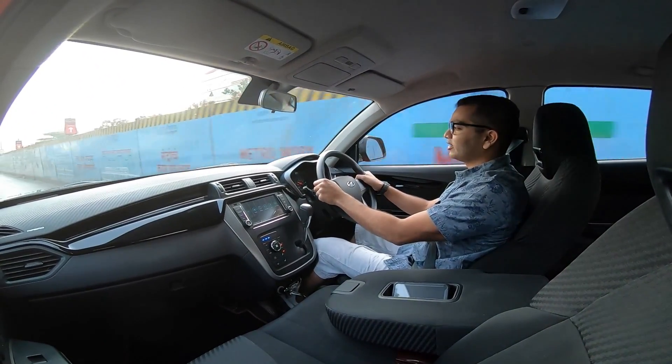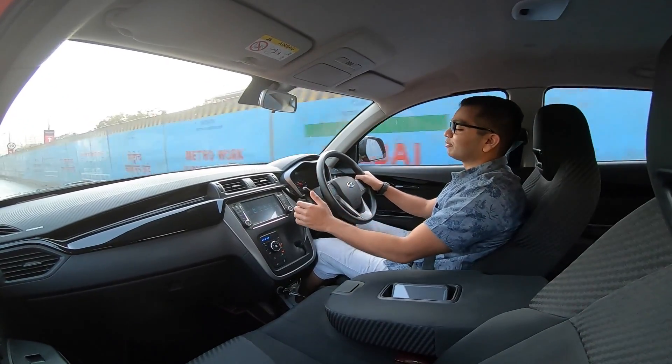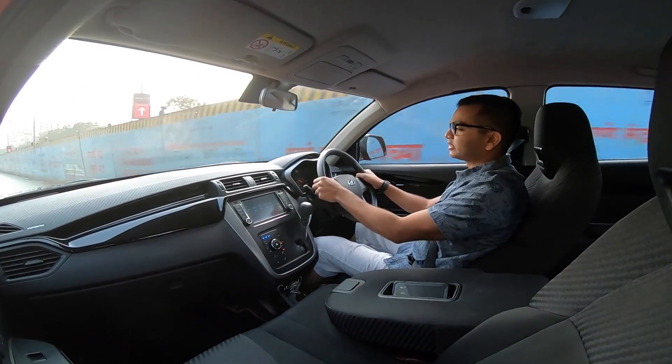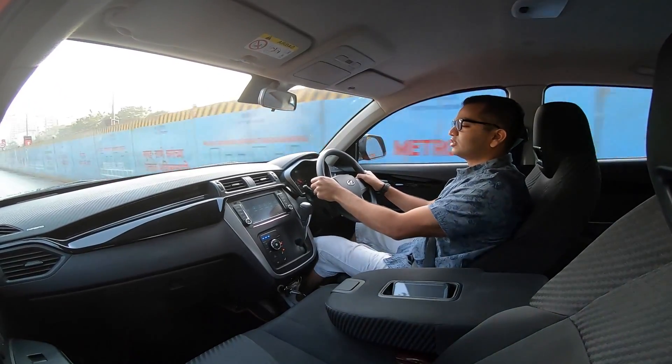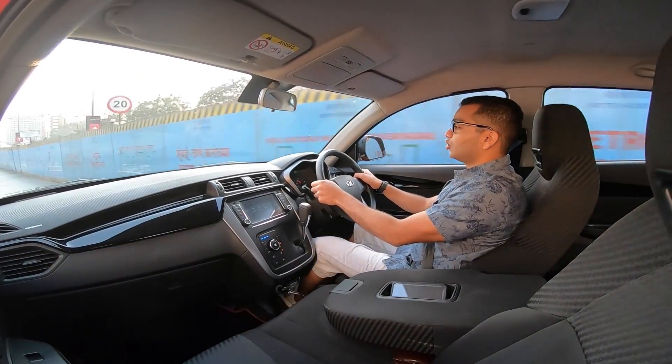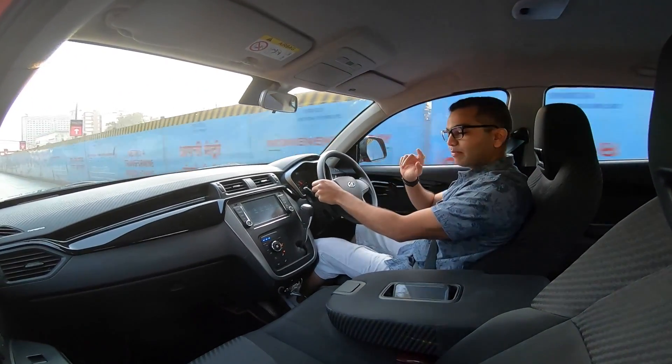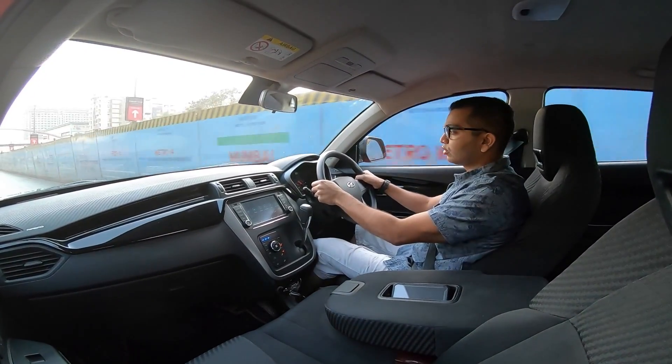Do you like this gear console? Would you like your gear selector to be placed right under your infotainment system? Do you like this mounting on the dashboard? Till next time, subscribe to the Shifting Gears channel, and do remember to always wear your seat belts.